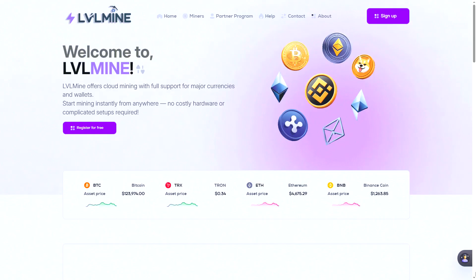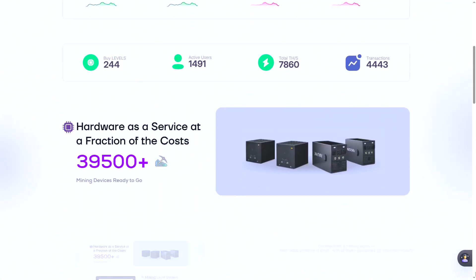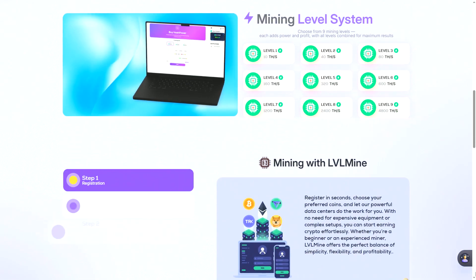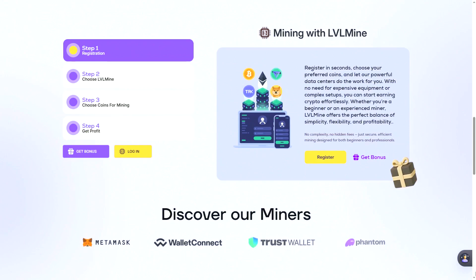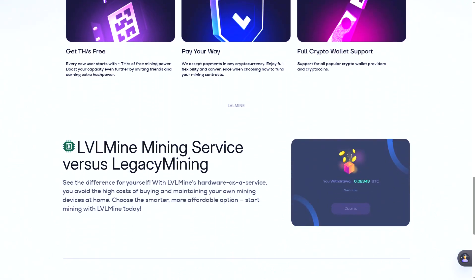Let's take a look at the official website. Levelmine allows you to earn money from cryptocurrency mining without buying a real crypto farm. All you need to do is register, choose a level, and start mining. There are several power levels available, from basic to professional, to suit different budgets.